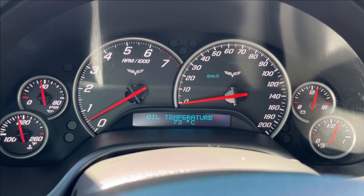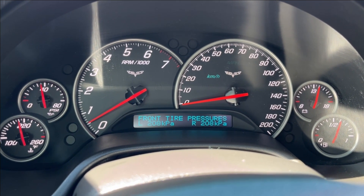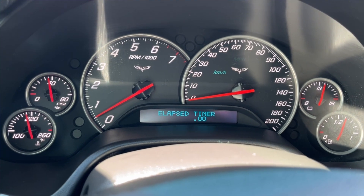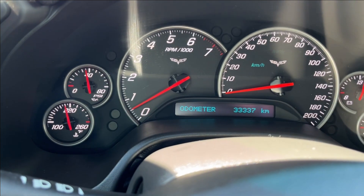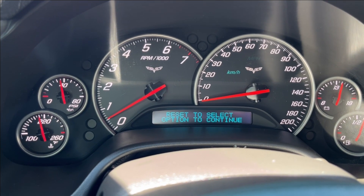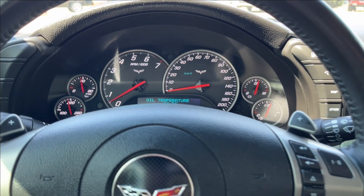If you go across, you can see your maintenance gauges. It goes all the way through down below with trip information — timer, oil life, classic things, as well as personal options.